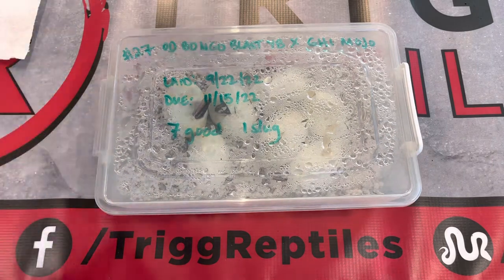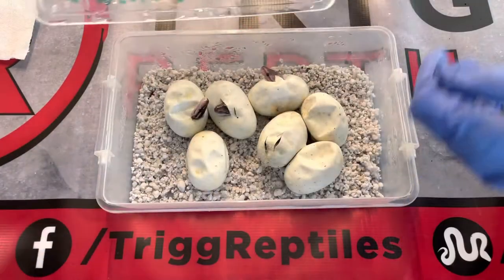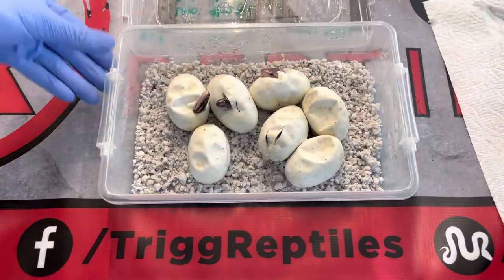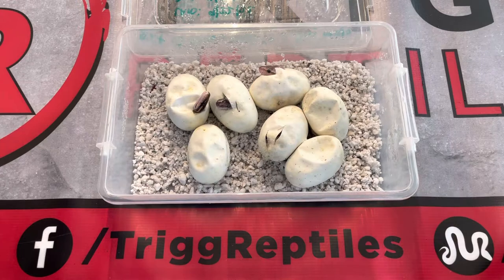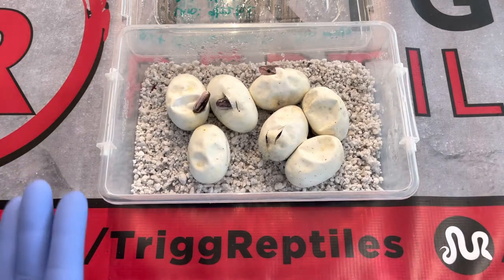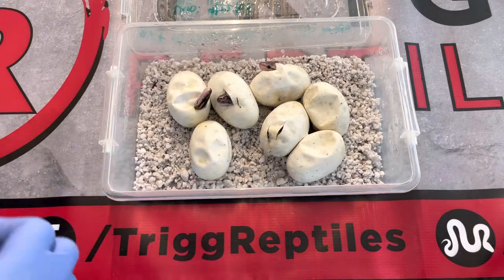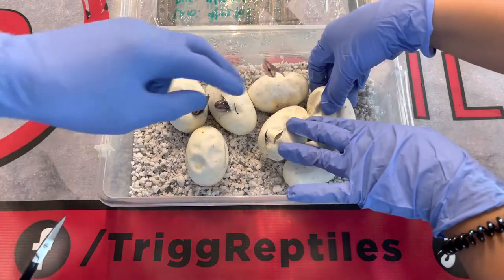These eggs were laid really small compared to what we've hatched in the past. Hopefully they're just smaller because there's less amniotic sac or fluid inside. We'll see — this one is super tiny, not sure if you guys can really tell.